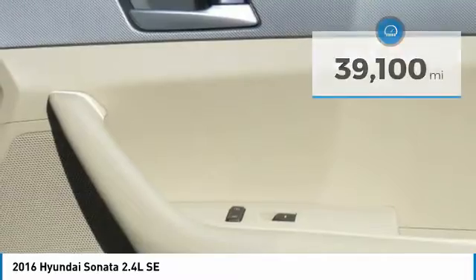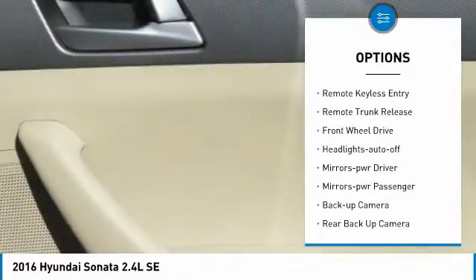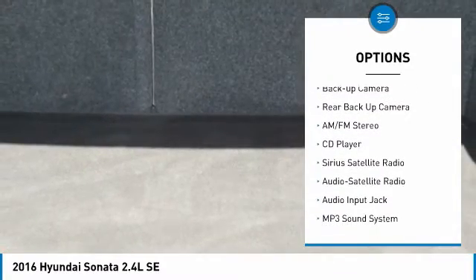Here are some of this vehicle's great options: aluminum wheels, traction control, daytime running lights, remote keyless entry, remote trunk release, and FWD.